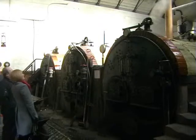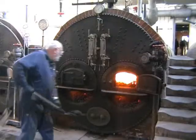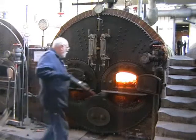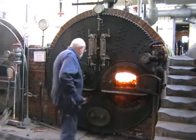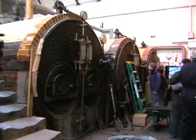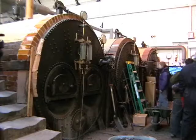To power these beam engines, steam was needed, and this was derived from these six Galloway boilers in two banks of three. All the boilers were cross-fed, and only three boilers would have been used at any one time to produce enough steam to run the two engines. This allowed for the boilers not in use to be serviced.